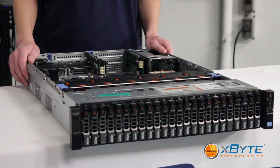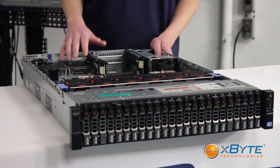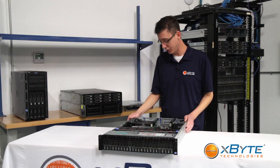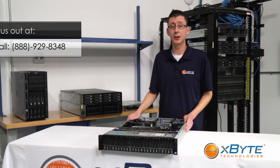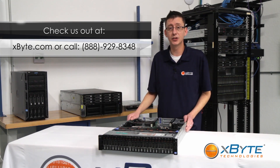So this is Dell's 12th Gen PowerEdge R720XD — truly the flagship of the 12th gen that combines everything: high capacity, high performance, and it really is a do-all box. Thank you for watching X-Byte Technologies. Come check us out on the web at www.xbyte.com, or give one of our reps a call and we'll be happy to design a custom solution that's perfect for your needs. Thank you.